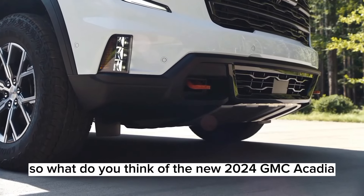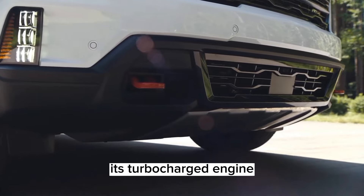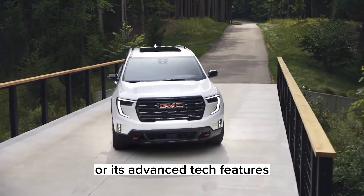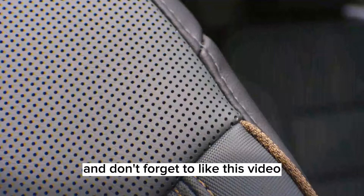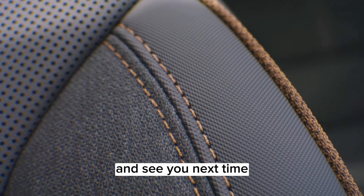So what do you think of the new 2024 GMC Acadia? Do you like its bigger size, its turbocharged engine, its revamped interior, or its advanced tech features? Let me know in the comments below. And don't forget to like this video and subscribe to my channel for more car reviews. See you next time.